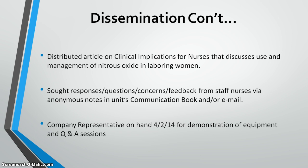I requested feedback via notes and email — the most effective way to obtain responses from nursing staff — allowing for quick, easy, and anonymous responses. I then contacted a sales representative from Praxair and Porter Medical Equipment, who distributes the Nitranox nitrous oxide administration system, and arranged for her to come to Saint Mary's on April 2nd and 3rd.